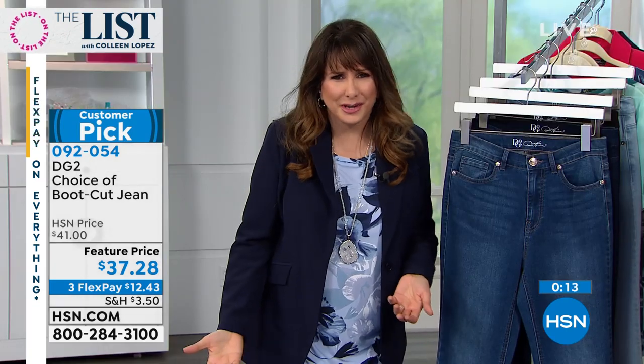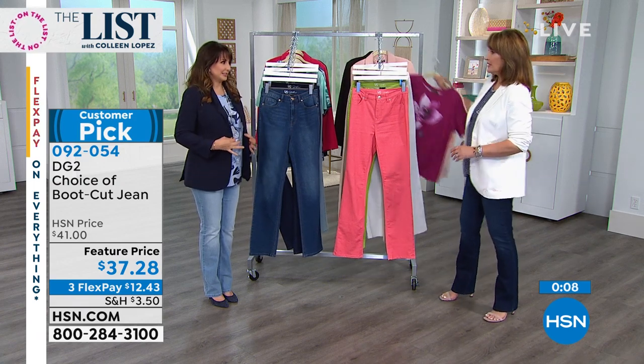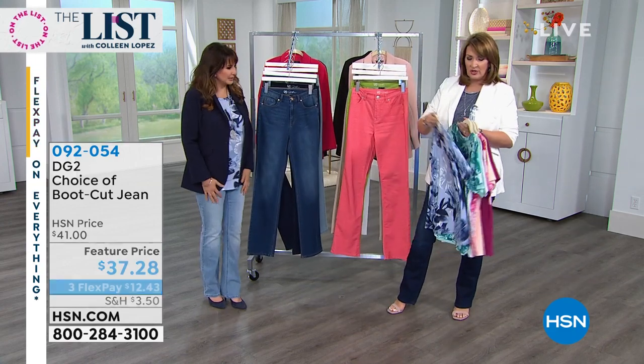Diane has really nailed white denim and hit the sweet spot every single time — a lot of us didn't like white denim before because it showed through. And we just want to quickly show you the little t-shirts and the blazer we have on with these jeans — super cute styling options.